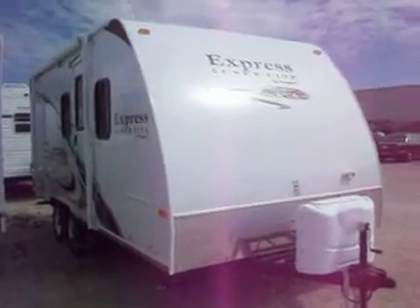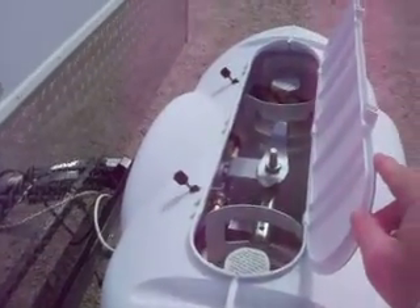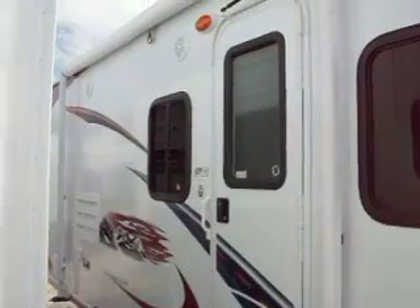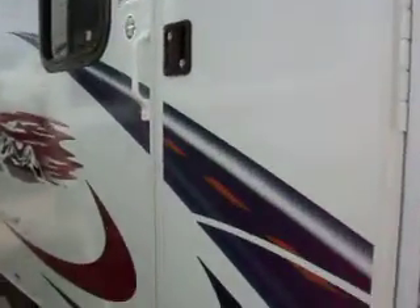2011 Export Super Light by Passport. LP covers with easy access, stone guard front, safety glass, easy lube hubs.